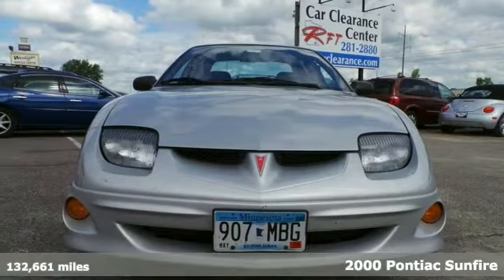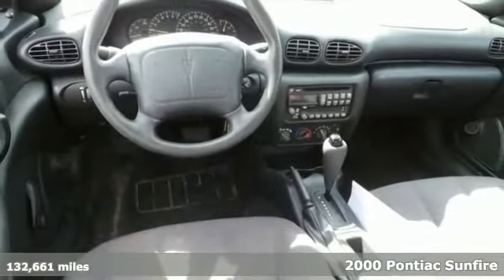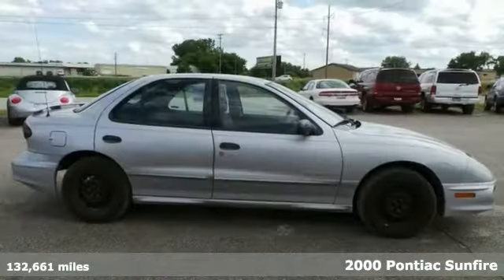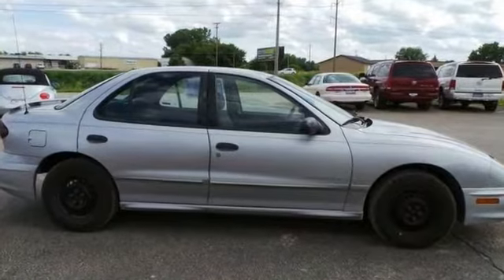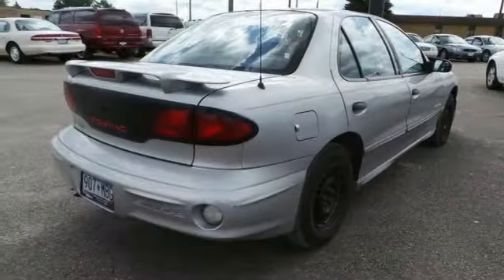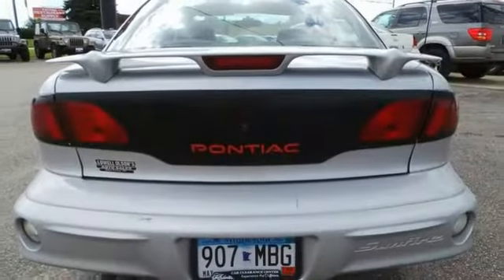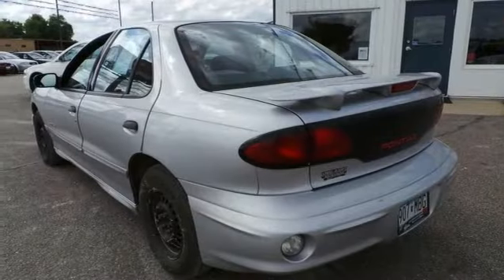If you're looking for inexpensive transportation, this 2000 Pontiac Sunfire SE certainly fits the bill. This local trade has the essential features like air conditioning, dual airbags, and a CD player. You also get a rear spoiler and fog lights. This is the perfect, inexpensive choice to park in your family's driveway, especially for that first-time driver.